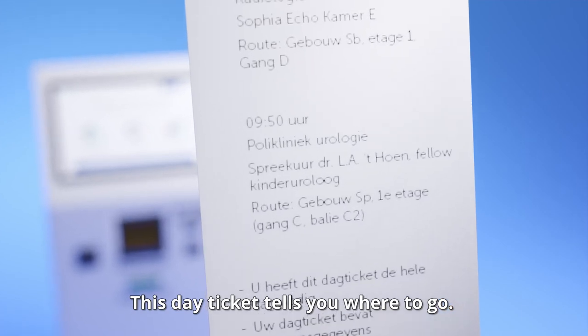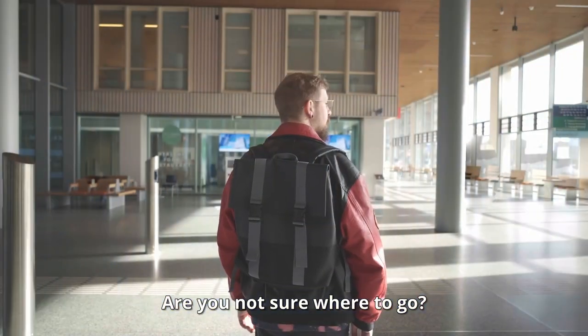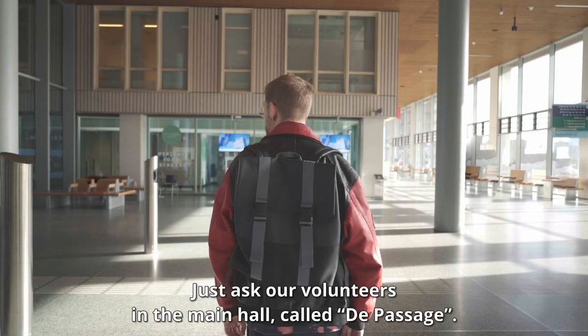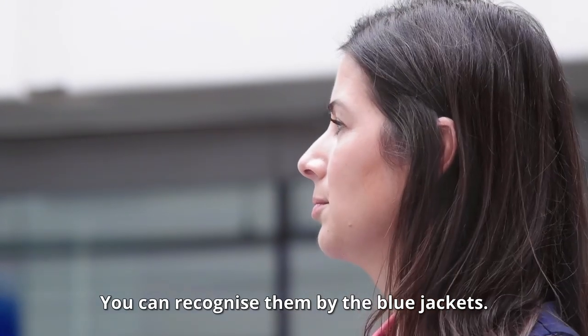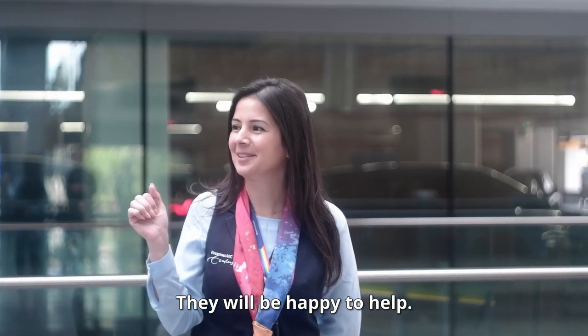This day ticket tells you where to go. Are you not sure where to go? Just ask our volunteers in the main hall, called De Passage. You can recognise them by the blue jackets. They will be happy to help.